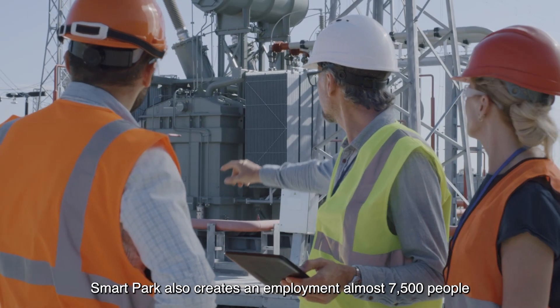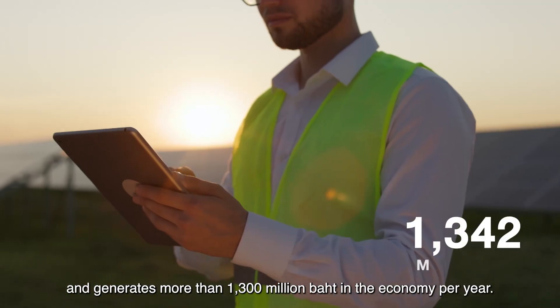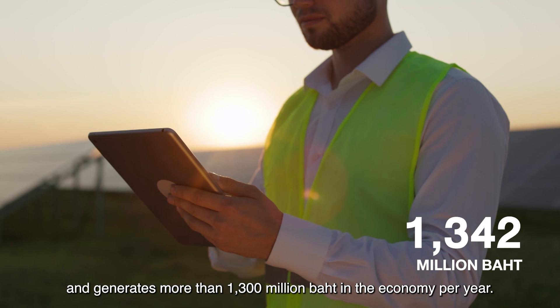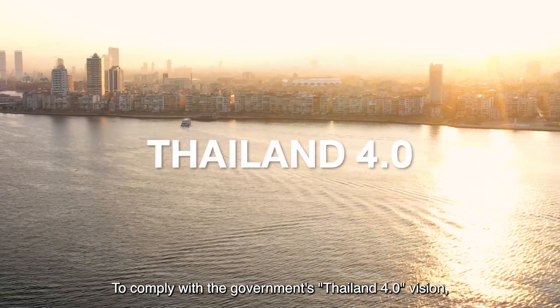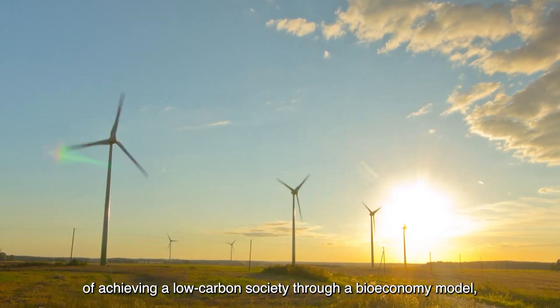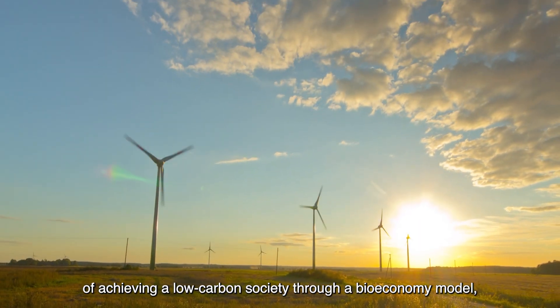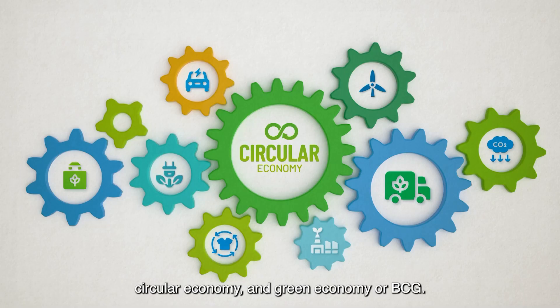SmartPark also creates employment for at least 7,459 people and generates more than 1,342 million baht in the economy per year. To comply with the government's Thailand 4.0 vision, SmartPark is in line with the country's strategy of achieving a low-carbon society through a bio-economy model, circular economy, and green economy, or BCG.